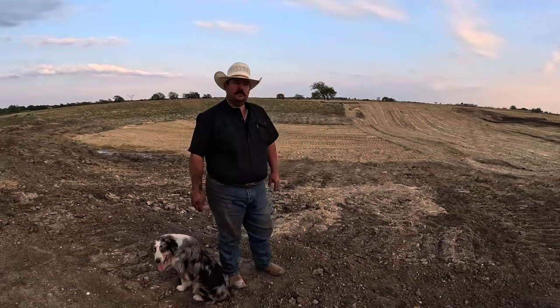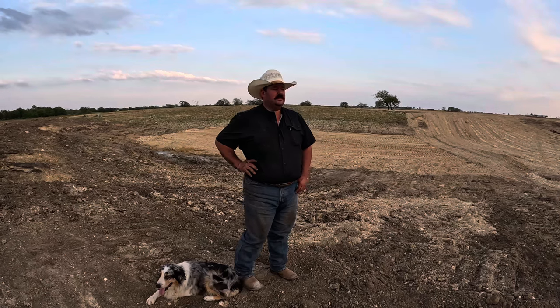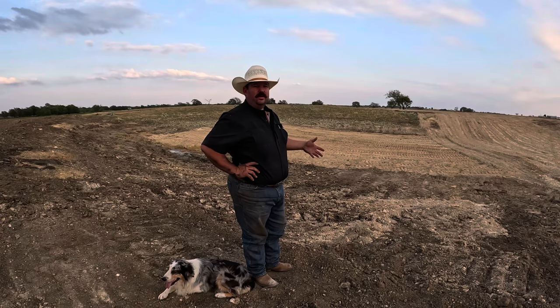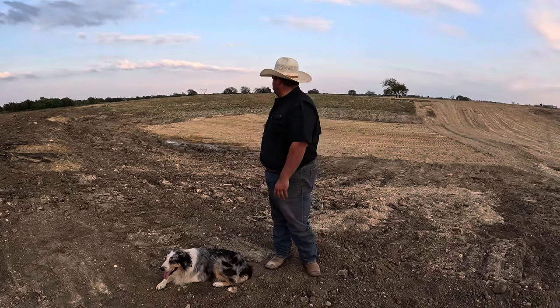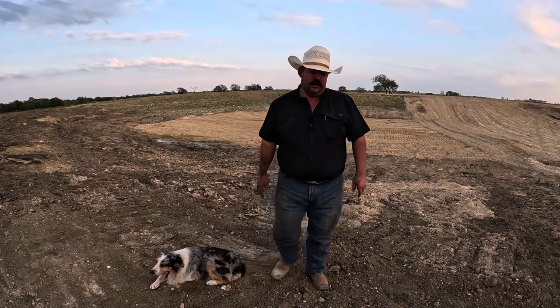Was the tank really leaking that bad, or was it mainly the drought? I think a little of both. It got so dry for so long that it cracked up the ground, and the tank did hold for a good long time. But it did leak out quicker than I'd like — it was completely full in May and completely empty by August. Even during the drought, that's not all evaporation — that's going out the bottom somewhere. Hopefully we've got that stopped. Thank you guys for watching!